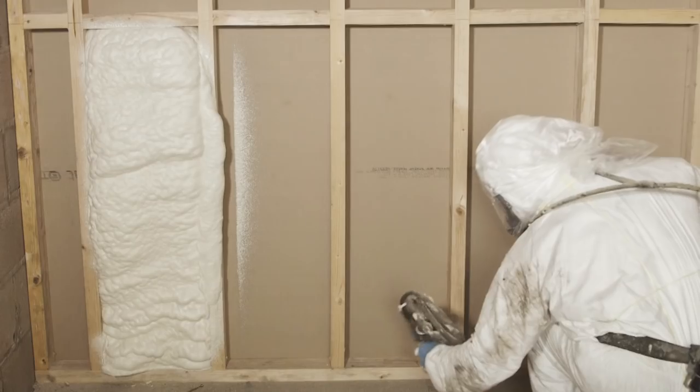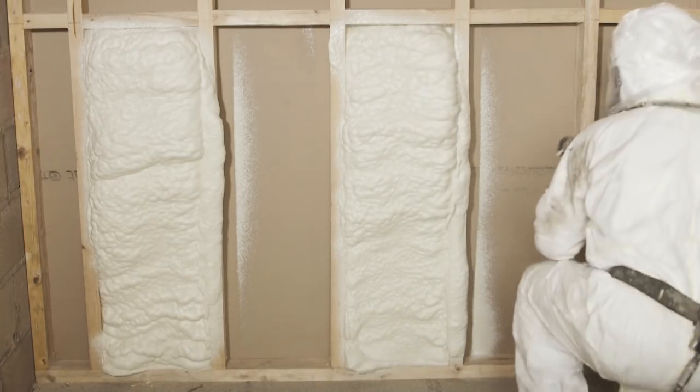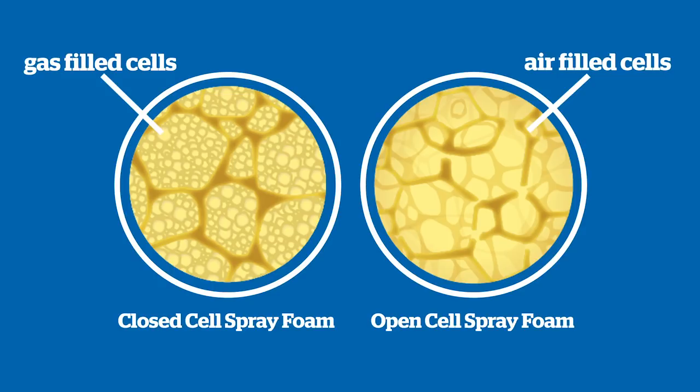Spray foam insulation is basically a two-part component material mixed at the tip of a spray gun. There are two types: closed cell foam and open cell foam. In closed cell foam the cell structure is closed and the cells are full of gas; in open cell foam the cells are full of air. The thermal performance of the two varies because the gas in closed cell foam has better thermal resistance than the air in open cell foam. Physically, closed cell foams tend to be rigid and hard, while open cell foams are soft and flexible.